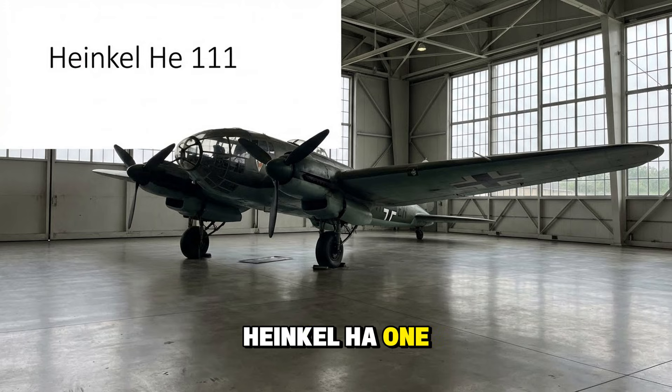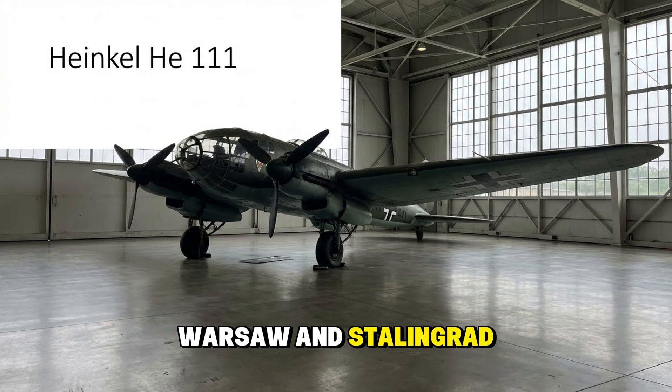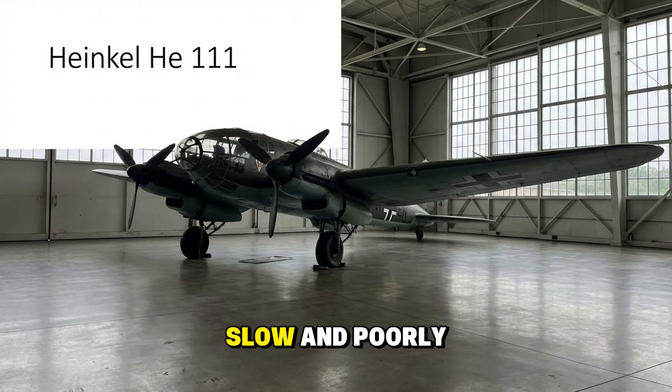The Heinkel He 111 — the icon of the Blitz — recognizable by its glasshouse nose where the pilot sat exposed to the elements. It bombed London, Warsaw, and Stalingrad. It was reliable and flew beautifully, but it was slow and poorly defended. Later in the war, it served as a launch platform for V-1 flying bombs.